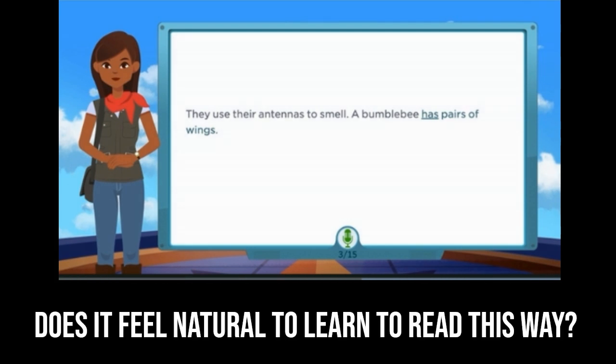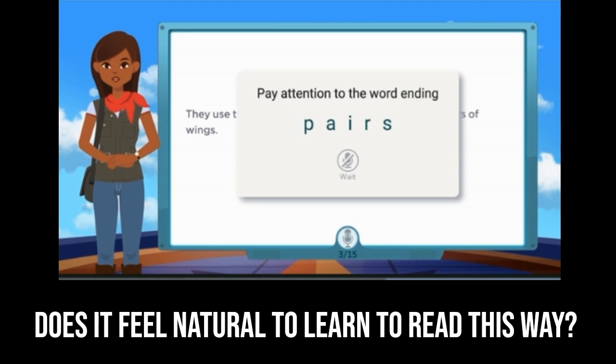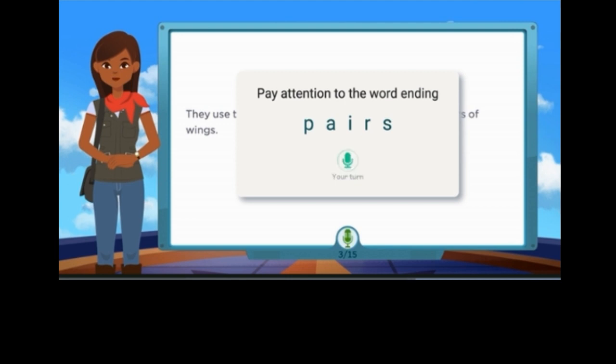A bumblebee has a pair of wings. You might have said pair instead of pears. Be careful not to drop the S ending. Now you say the word. Pears.